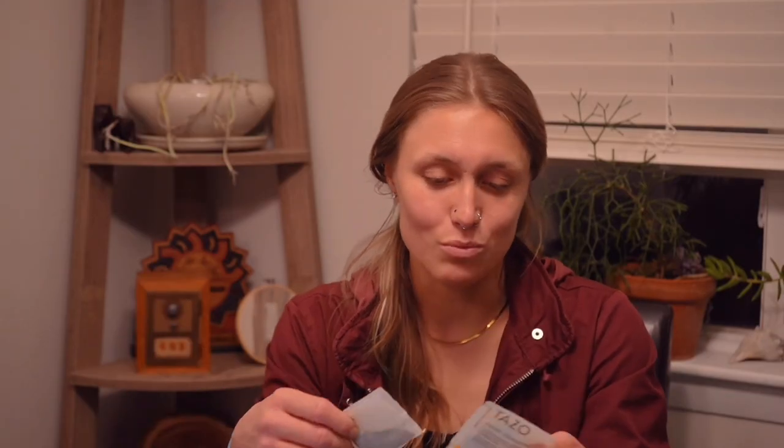Drinking tea helped me decompress a little more and it also got me a little sleepy for bedtime, since sometimes it's a little harder to fall asleep out there. After drinking the tea, I would take the tea bag out of the hot water and actually dab it on my face. The hot water was really nice and soothing — I like to think it kind of washed my face a little bit.